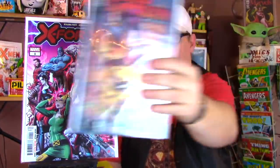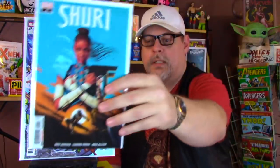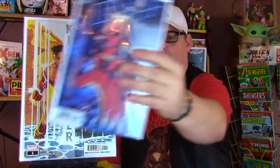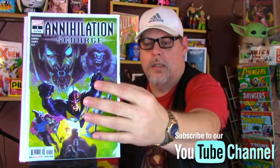X-Force number one. Red Goblin Red Death number one - remember all the hubbub about this character? Turned out to be absolutely nothing. Here is a variant of that book. Not bad, cool looking cover. Morpheus the Living Vampire number one - doesn't he have a movie coming out? Amazing Mary Jane number one, this is a variant. 2099, the Spider-Man one. Shuri number one, this book picked up a little bit. Killmonger number one. Deadpool number one - a lot of number ones, you can kind of see a trend. Annihilation Scourge number one. Star Wars Age of Republic Darth Maul number one.